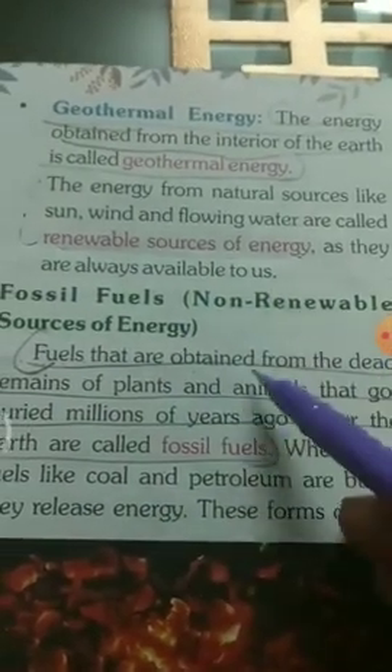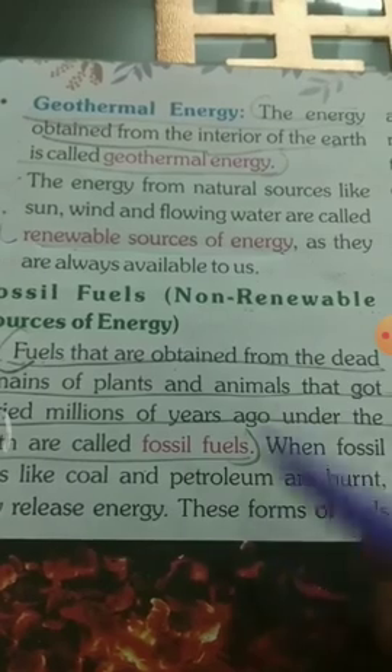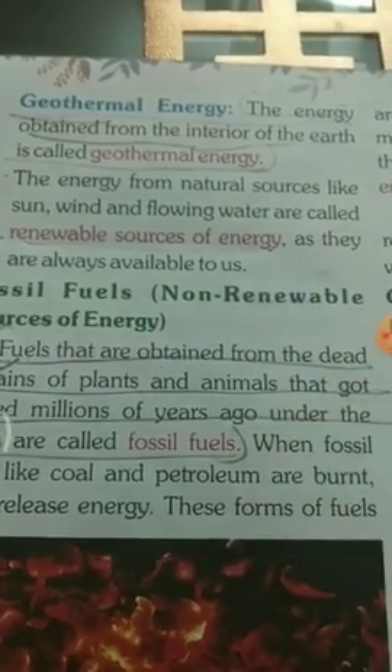The energy from natural sources like sun, wind, and flowing water are called renewable sources of energy, as they are always available to us. We will discuss the remaining chapter in the next video. Please revise the chapter up to geothermal energy.